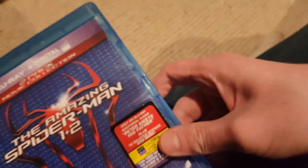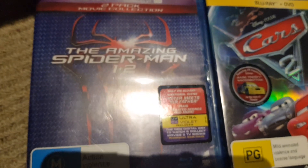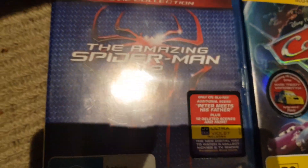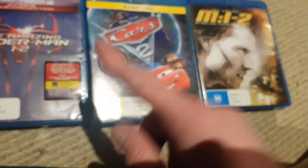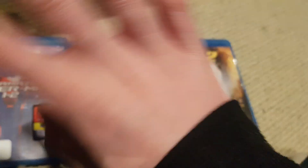That's all my Blu-ray pickups today. I will be doing a Blu-ray opening plus DVD opening to all of these this weekend, so stay tuned for that. Bye.